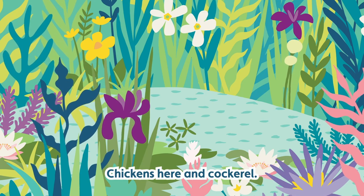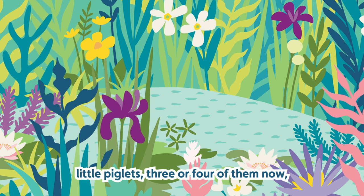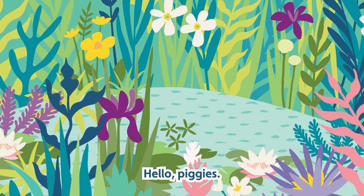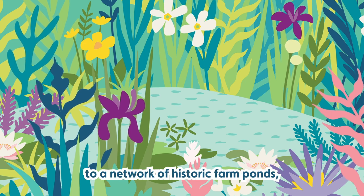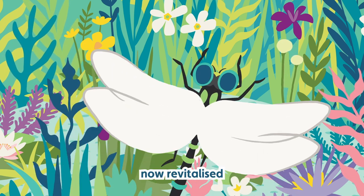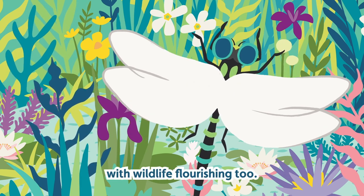There are chickens here, and they've just had little chicks recently. You can see the pigs in the woods over here — little piglets, three or four of them, eager for their breakfast. This farm is home to a network of historic farm ponds, now revitalised and managed for the benefit of wildlife. It's a working farm with wildlife flourishing too.